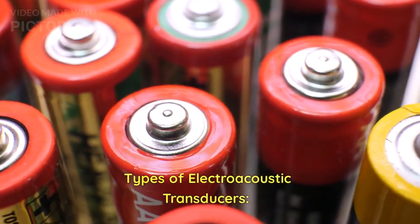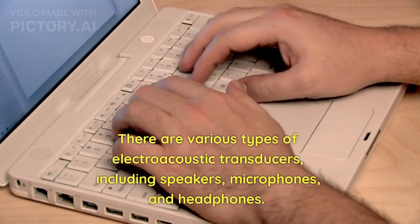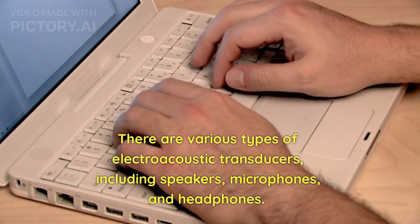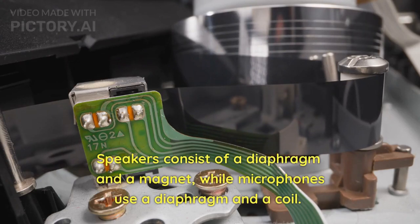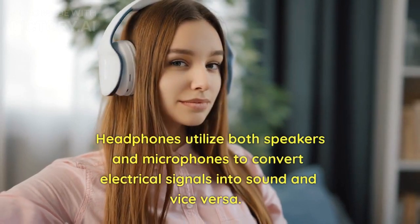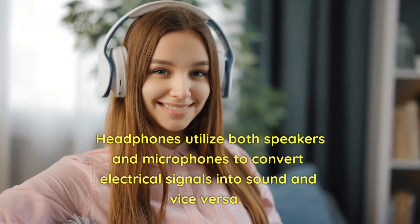There are various types of electroacoustic transducers, including speakers, microphones, and headphones. Speakers consist of a diaphragm and a magnet, while microphones use a diaphragm and a coil. Headphones utilize both speakers and microphones to convert electrical signals into sound and vice versa.